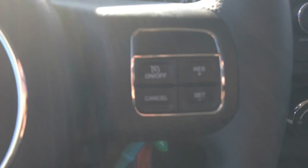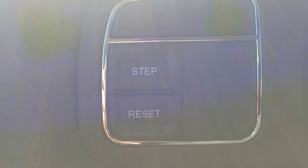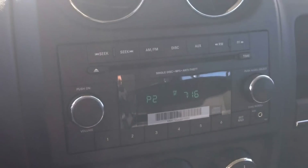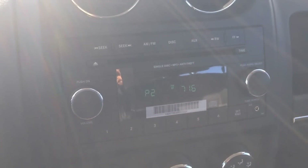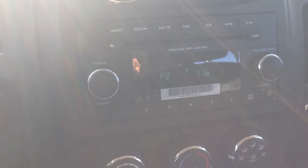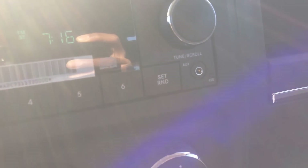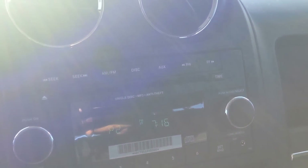Coming inside here you can see we've got very nice comfortable black cloth seats. On the steering wheel you can see we've got our cruise control on the right side and the buttons for the onboard computer. Over in the center you've got your stereo with AM/FM radio, you've also got a CD player compatible with MP3 as well, and down here you've got an auxiliary port — you can plug a digital device in there and play content that way if you'd like.